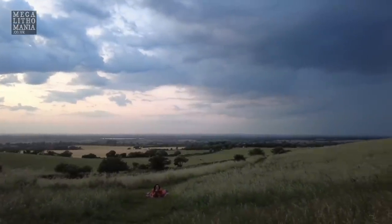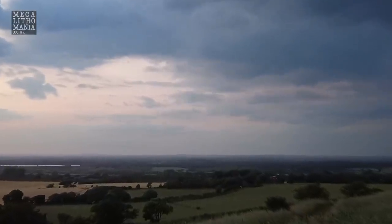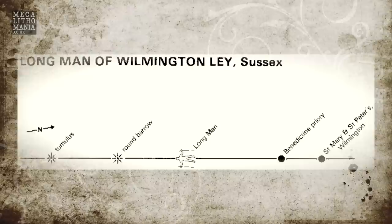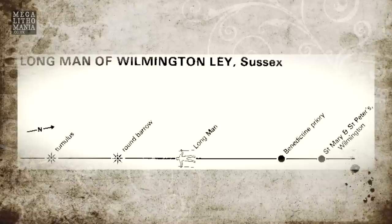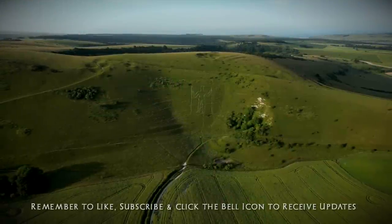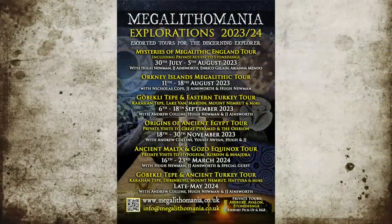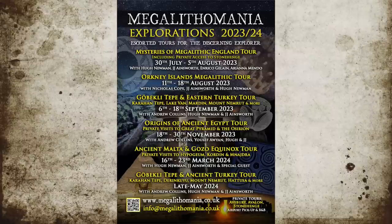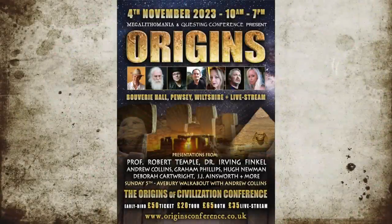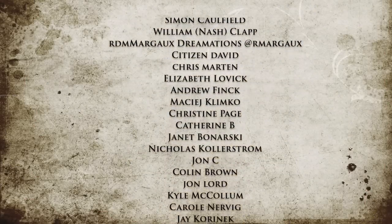Within that church there's a yew tree said to be a couple of thousand years old, which was actually the original viewing spot for the Long Man. Now the church and priory have been built there, so that view is gone, but the yew tree remains. The Long Man of Wilmington is still an enigma, but perhaps we're chipping away at some of its mysteries.